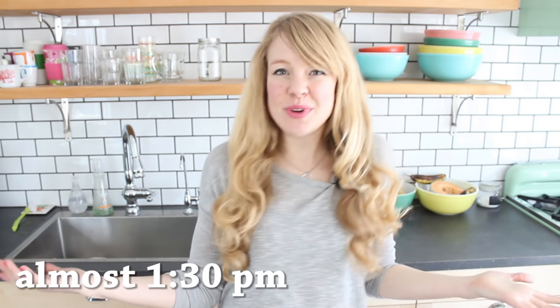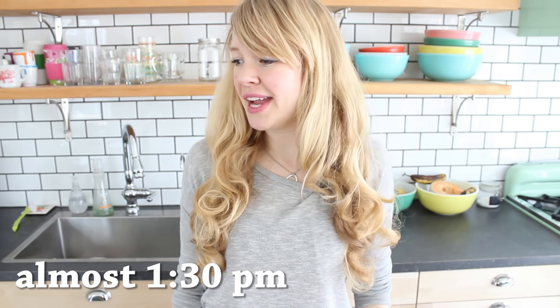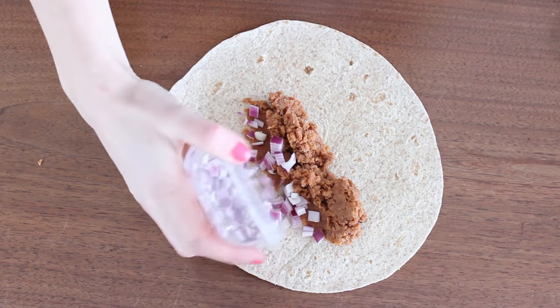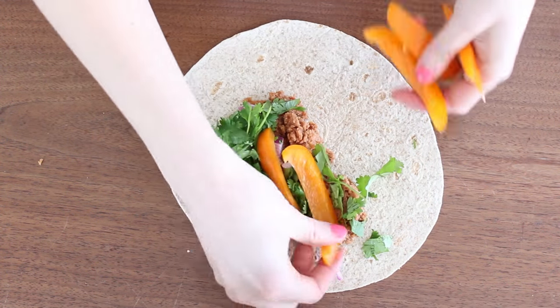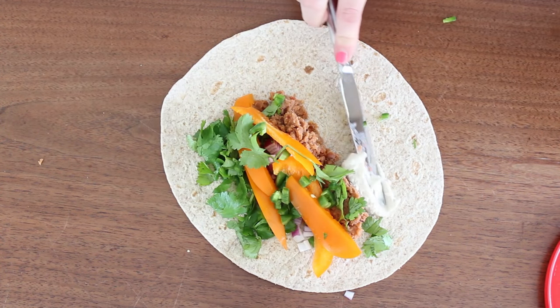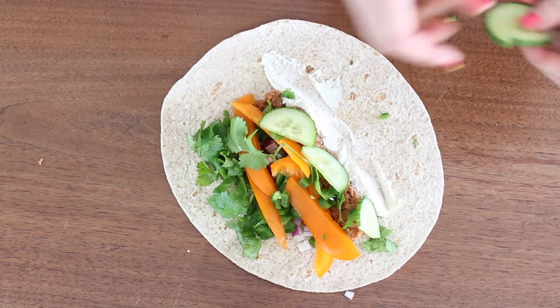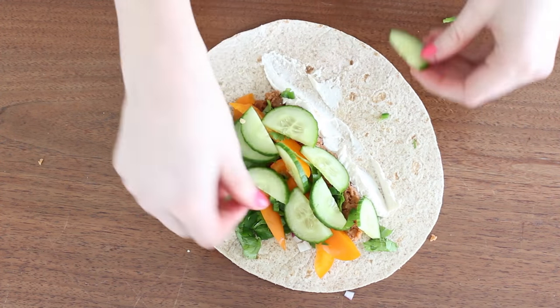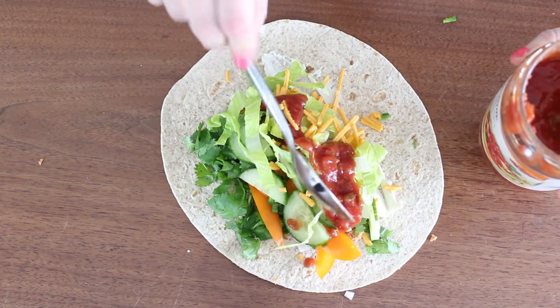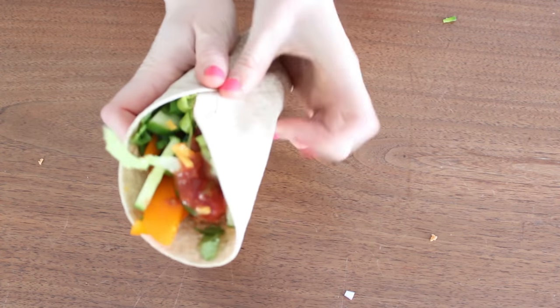It's almost 1:30 now and I'm hungry for lunch so I just pulled out everything in my fridge and I'm gonna make a big wrap. Vegetarian refried beans, red onion, cilantro, orange pepper slices, diced jalapeño, a homemade cashew sour cream, cucumber slices, some lettuce, vegan cheese, and just some salsa — then I'm just gonna wrap it all up and it's gonna be delicious.